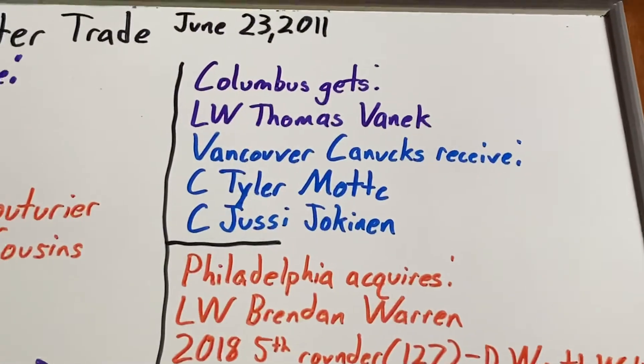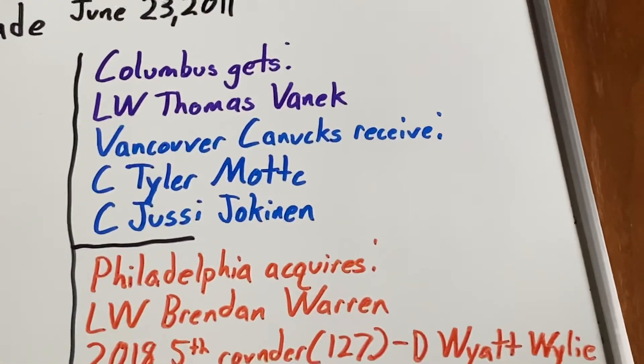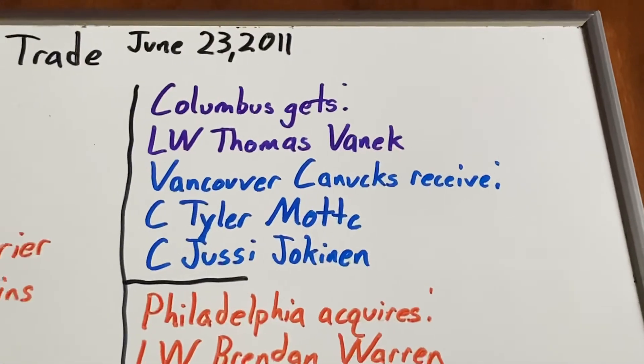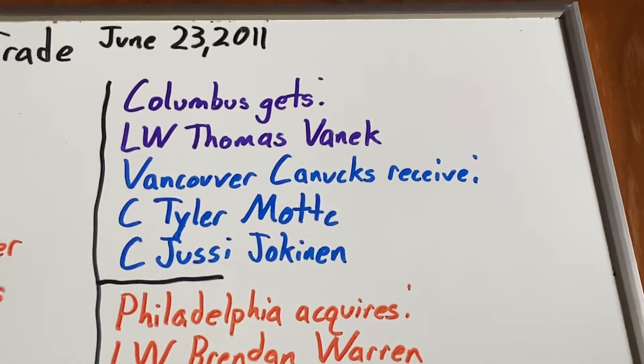For the Vancouver Canucks, they got two assets. The first is center Tyler Mopp, who has been a serviceable fourth-line player for three and a half years with 21 goals and 14 assists. Lastly, they got center Olli Jokinen, who had four goals with six assists in 14 games before leaving the team.